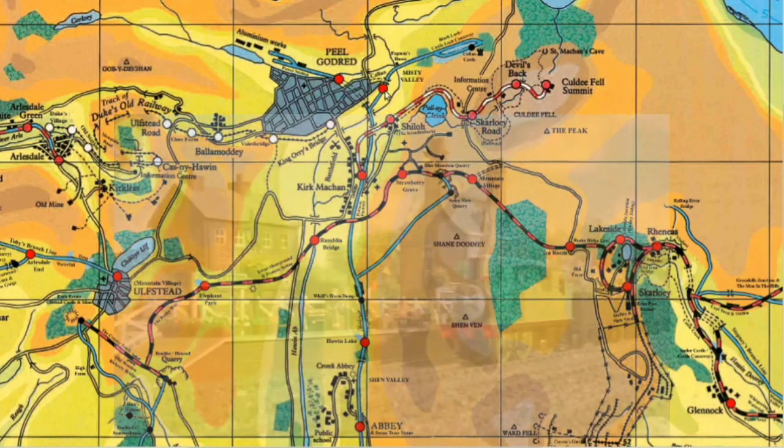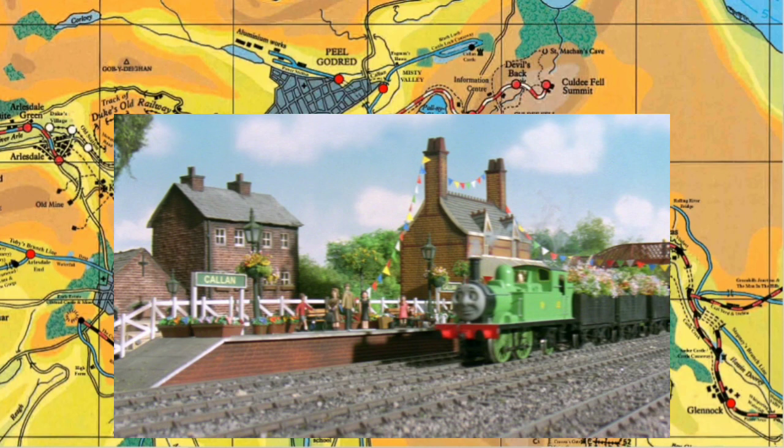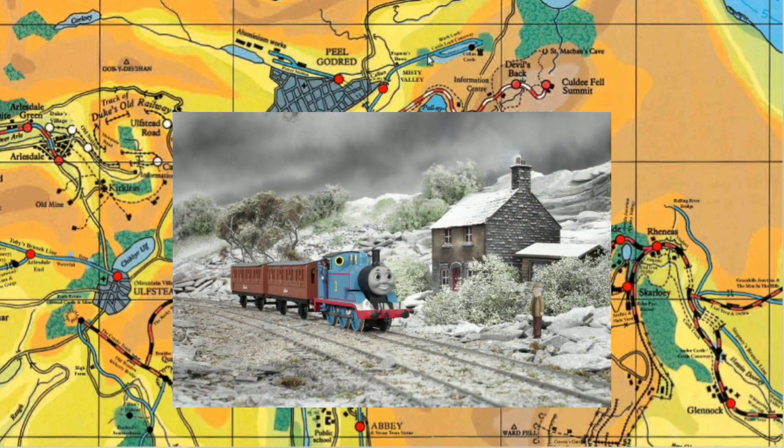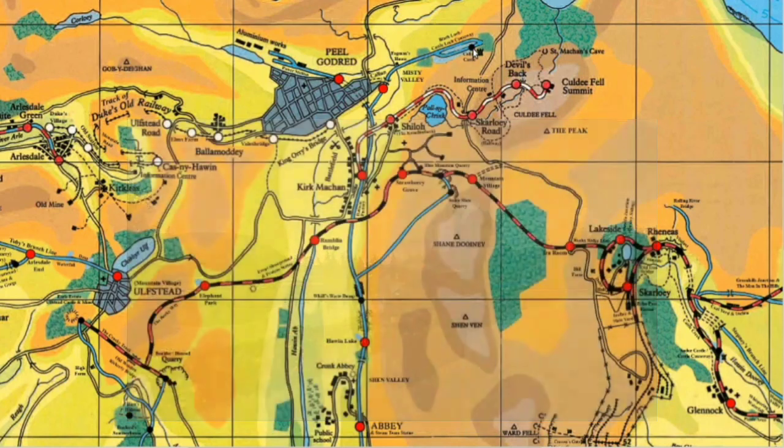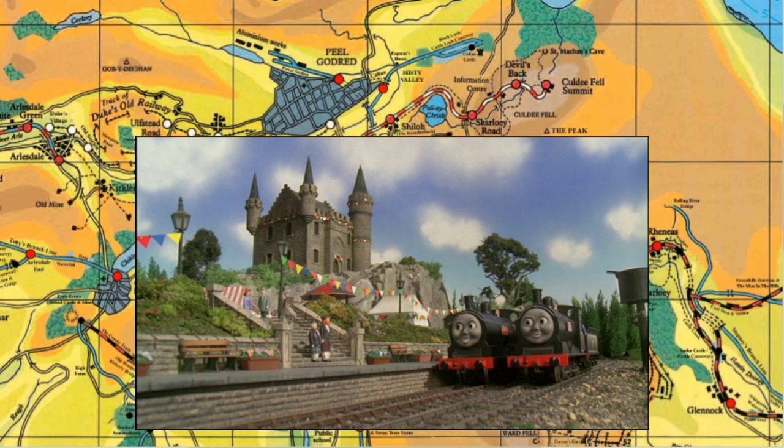Moving back to the junction and going up here, we get to Callan. This is a disputed thing, because the official map states it's here, but other people say it's on the Little Western. Personally I prefer it being on the Little Western - I think it makes more sense. We see Duck, Oliver, and Douglas here in Toad Stands By, three characters very much related to the Little Western. Moving further along we get to the Fogman's House, where Cyril lives. This whole section is Misty Valley as seen in The Fogman. Then we get to the Black Lock, or Castle Causeway, which loops around to Callan Castle - also known as the Scottish Castle in some HIT model era episodes. That's Callan Castle, first named as such in Bad Day at Castle Lock, where Lord Callan lives.